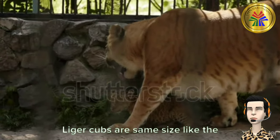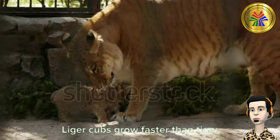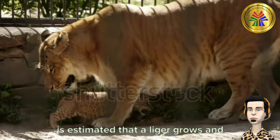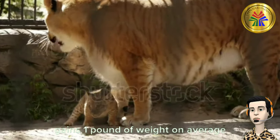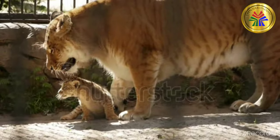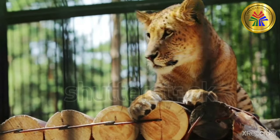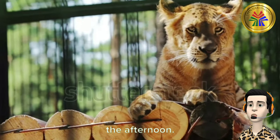Liger cubs are the same size as tiger cubs at the time of birth. Liger cubs grow faster than tiger cubs. During its growth period cycle, it is estimated that a liger grows and gains one pound of weight on average per day. A baby liger resting at the zoo in the afternoon.